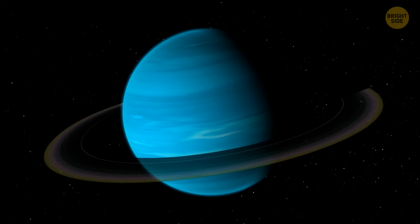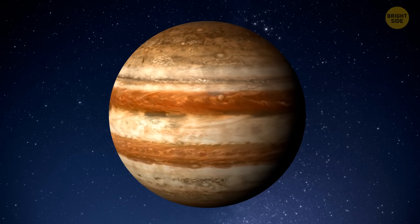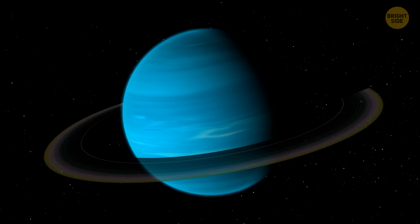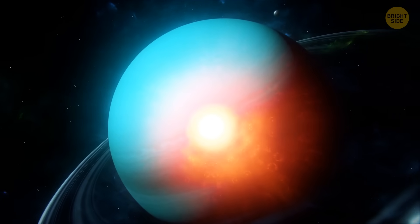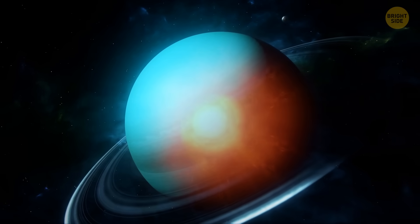So Uranus is the only oddball in this tale. It's like a warm-up marathon where Jupiter takes the gold, Saturn comes in second, then Neptune, and Uranus is simply out of the picture. The reason for this might be that Uranus lacks a significant internal heat source, unlike its counterparts.